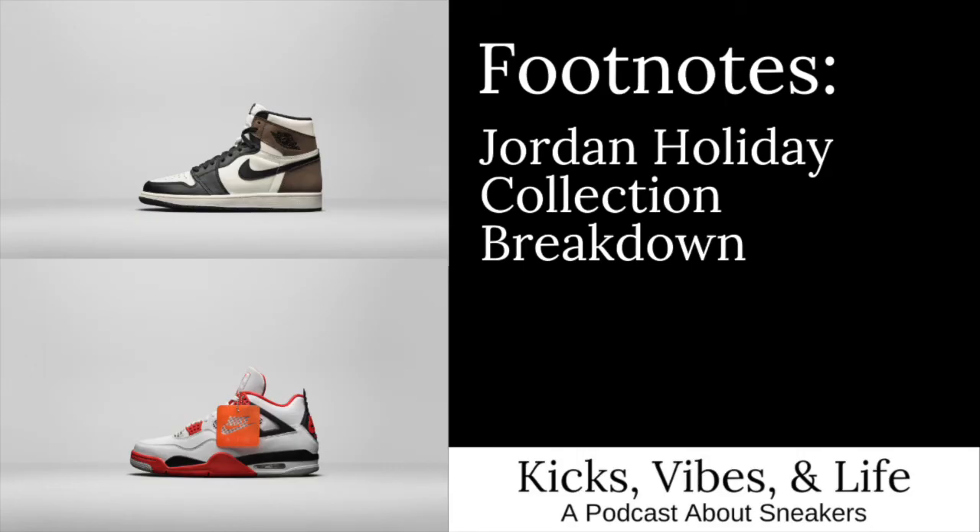Today's episode is going to be about Jordan brand. There was big news over the weekend as the brand unveiled their holiday collection. Traditionally, the holiday season is always a busy one for Jordan brand, with big sneaker releases usually stacked from before Black Friday to after Christmas. We've had a couple of days to process everything, so we're going to be sharing our thoughts on the collection and our personal picks as well.